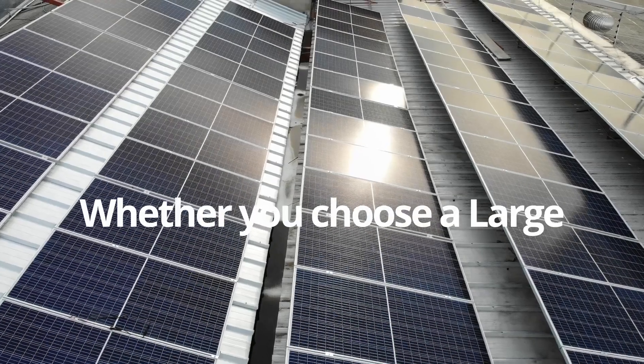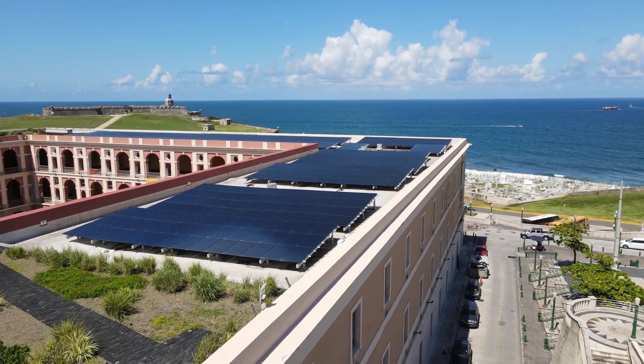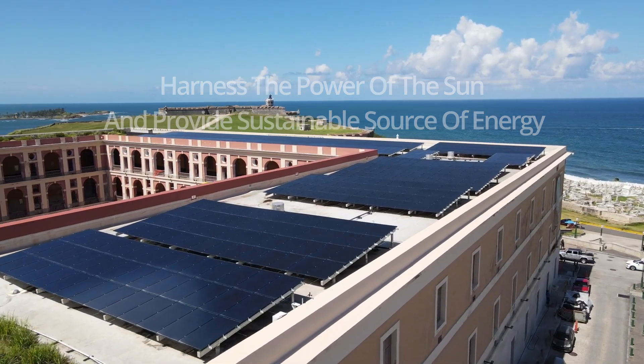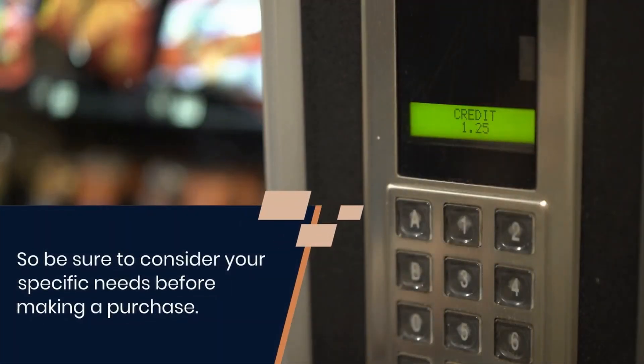Whether you choose a large stationary solar generator or a portable one, a solar generator is a great way to harness the power of the sun and provide sustainable energy for your home. Be sure to consider your specific needs and consult with a professional before making a purchase. Links for all the products mentioned in the video are given in the description.